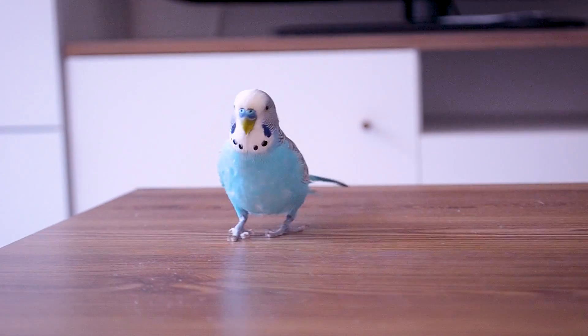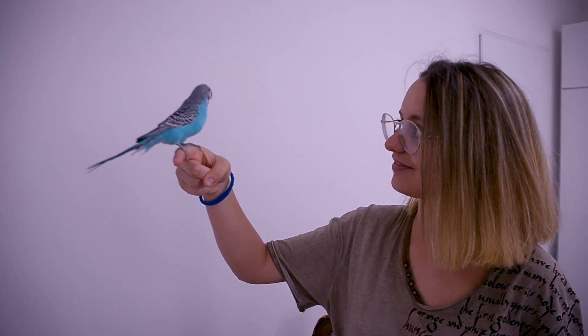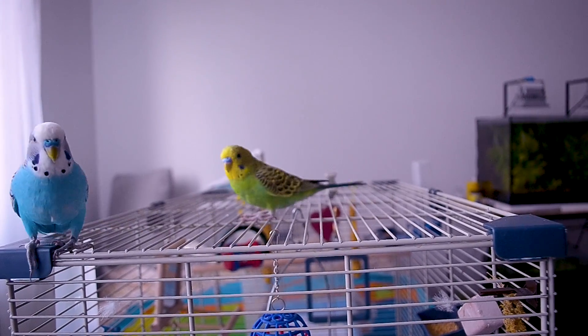Hello Badge Nation! Cookie was my first budgie. I learned everything about keeping budgies thanks to Cookie, and Cookie is the main reason why I started a Budgie YouTube channel. In this video, I'm going to show you what we learned from Cookie, like what is the perfect cage size for budgies.